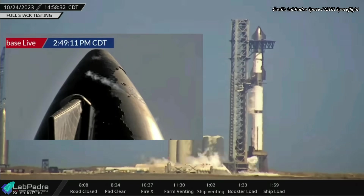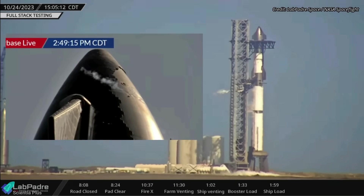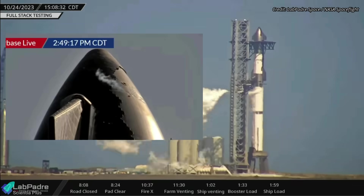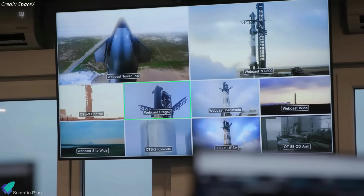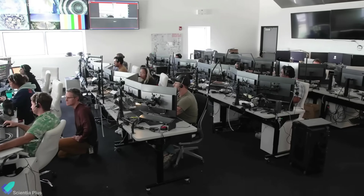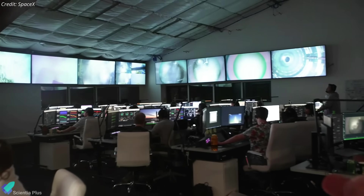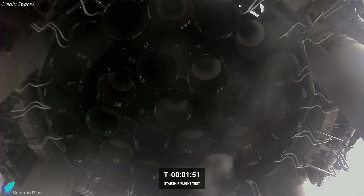Venting was visible from the ship's nose cone, indicating that the header tanks, which store propellants for landing maneuvers, were also filled during the test. The vehicle was held in the fully loaded state for several minutes, allowing controllers in the Starbase Mission Control Center to rehearse the launch day procedures, including the countdown and all system checks. Both Starship and Booster engine chill were also conducted during the countdown rehearsal.